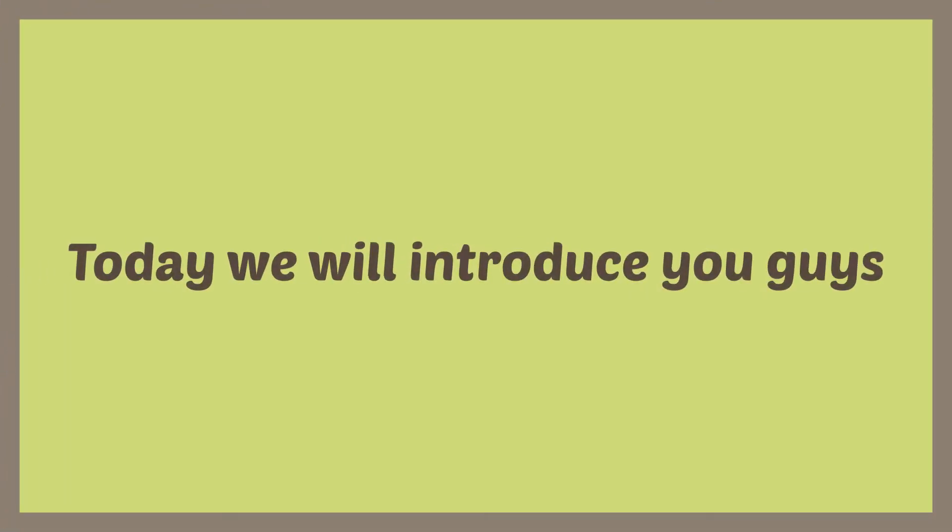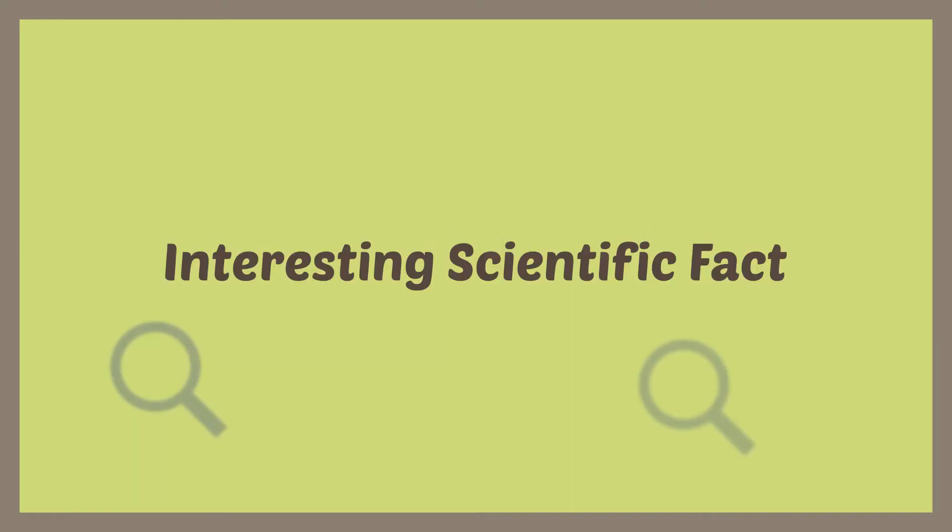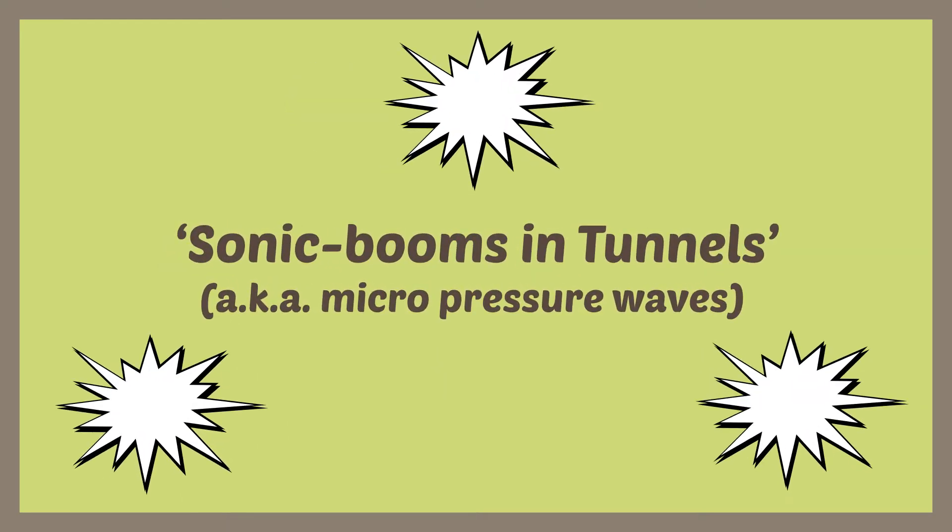Hello, this is KRRI, and today we will introduce you guys an interesting scientific fact: sonic booms in tunnels. I bet most of you guys have heard of sonic booms, but probably sonic booms with regards to aircraft, not trains and tunnels.